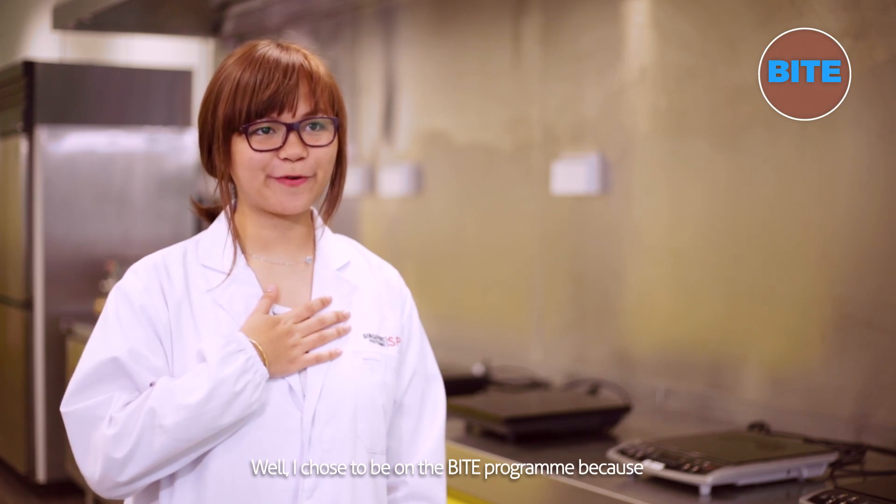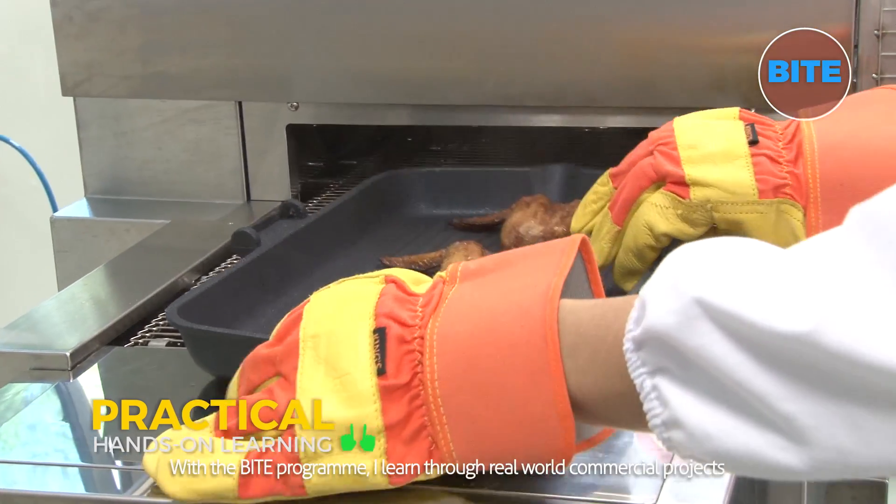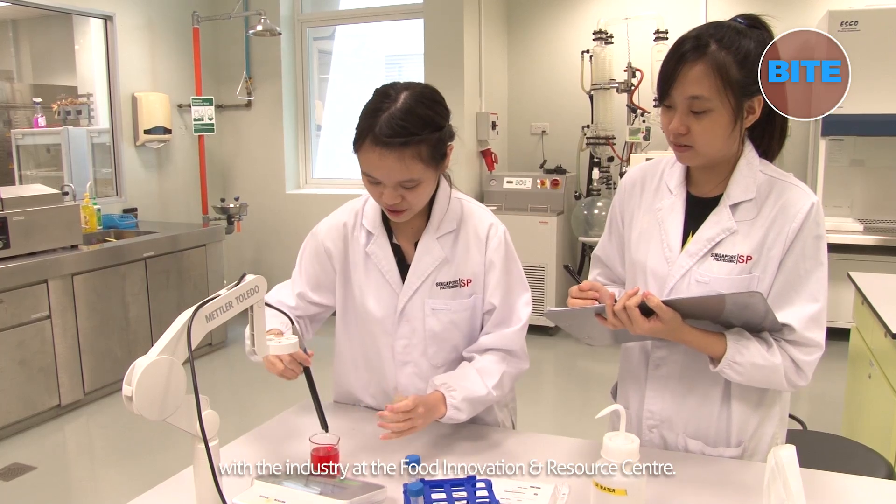The areas of study remain the same with a slight difference in terms of learning focus. I chose to be on the BITE program because I prefer practical, hands-on learning. With the BITE program, I learnt through real-world commercial projects with the industry at the Food Innovation Resource Centre.